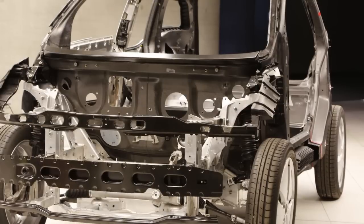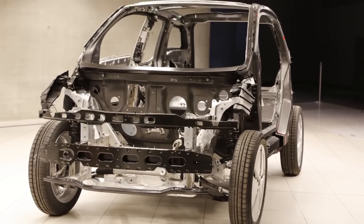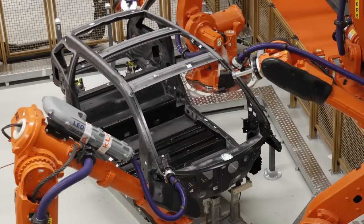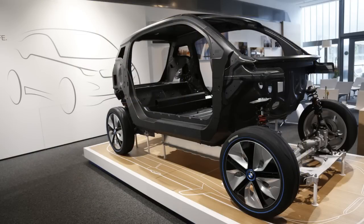Monroe found that the attachment points for the body panels are actually glued onto the structure of the car. This allows BMW to completely change the styling of the i3 without having to modify any part of the structure, and that could allow the company to change the styling more quickly than its competitors.